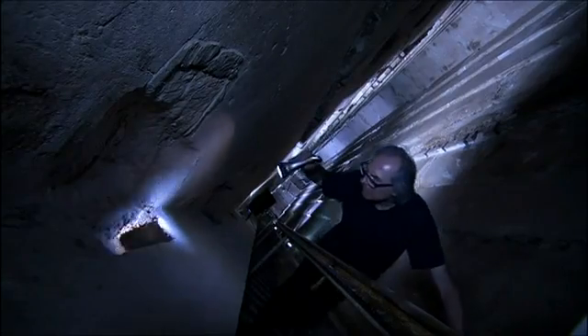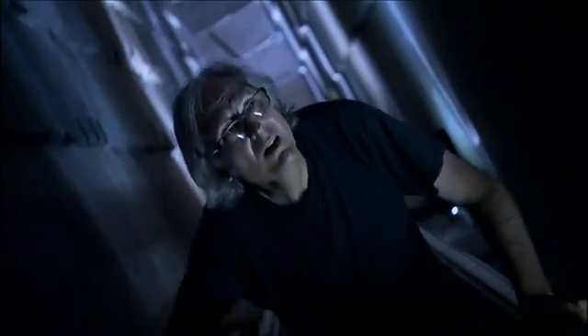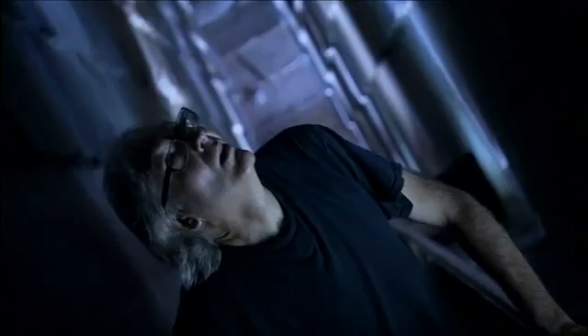Jean-Pierre's priority is to find evidence to back his theory. He's intrigued by a number of details: these regularly spaced rectangular holes and the chisel marks all along the Grand Gallery.